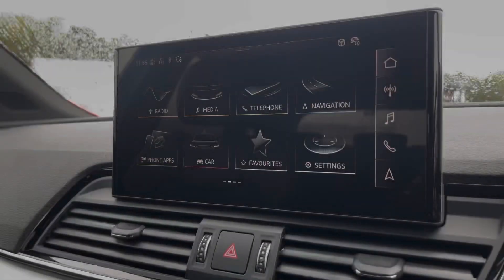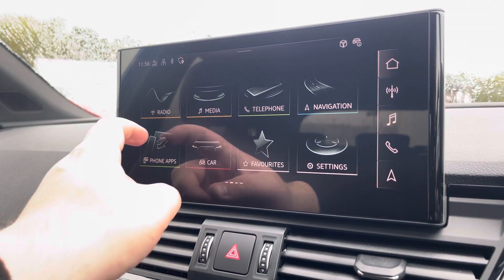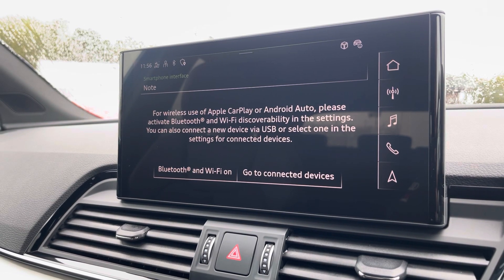Moving over now, we have some great features including radio, media, telephone, and navigation. But what I'm excited to share today is phone apps, which features Apple CarPlay and Android Auto, allowing you to use Apple Music, Spotify, and Google Maps — other apps are also included as well.